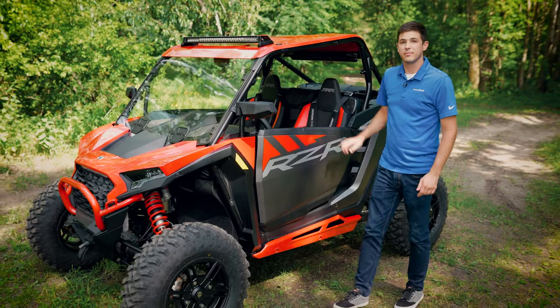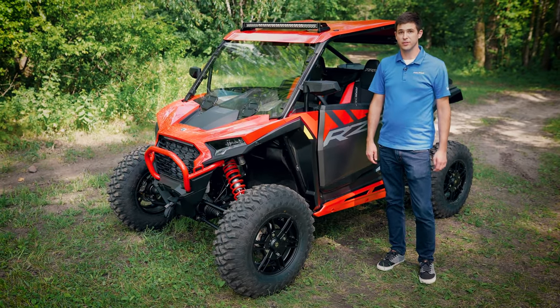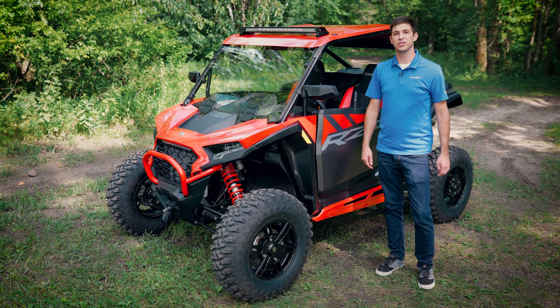Thanks for walking through the Backcountry collection. For more information on the other three rider-inspired accessory collections, as well as our full line of accessories for the brand new vehicle, be sure to check us out online.